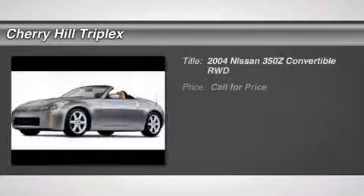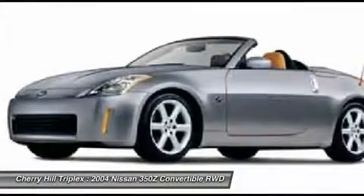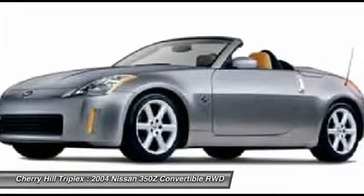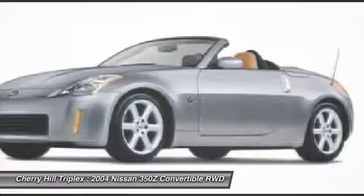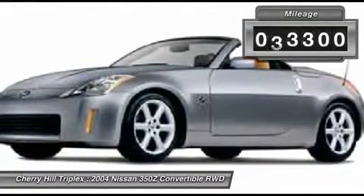The 2004 Nissan 350Z. All you need to know about the Nissan 350Z is that when it comes to its price and performance quotient, it is a recreation of the segment-busting Datsun 240Z that set the sports car world on its ear in 1970. This vehicle has less than 45,000 miles.